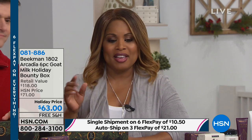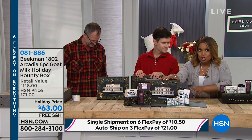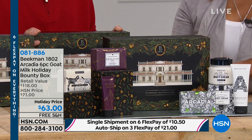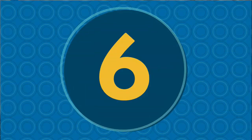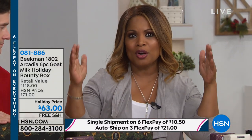You're in the middle of what they call a flash event — everything is on six flexible payments. If you want the Bounty Box, it's $10.50 with free shipping and handling. If you're just tuning in, go to hsn.com and type in Beekman1802 — it will bring up the entire storefront on our website.